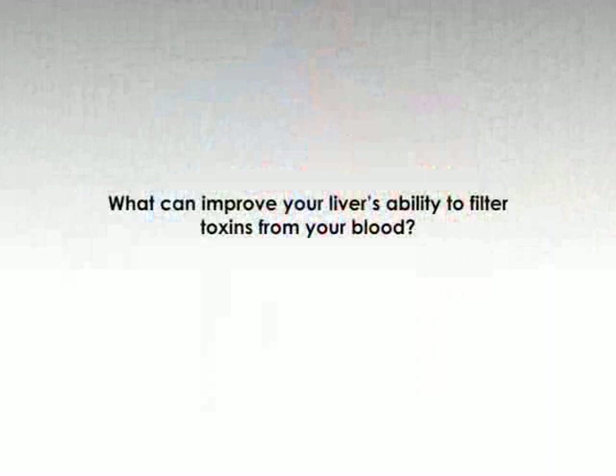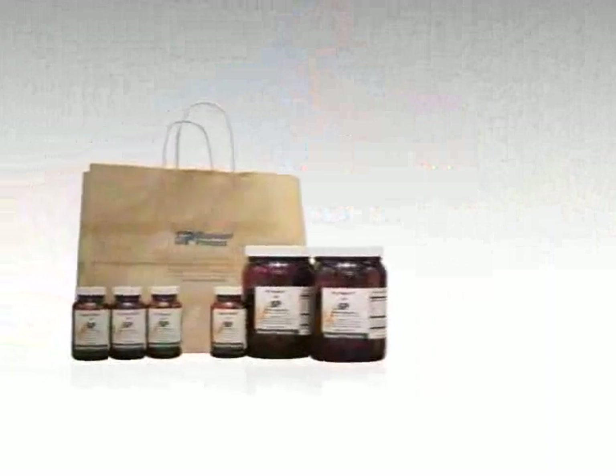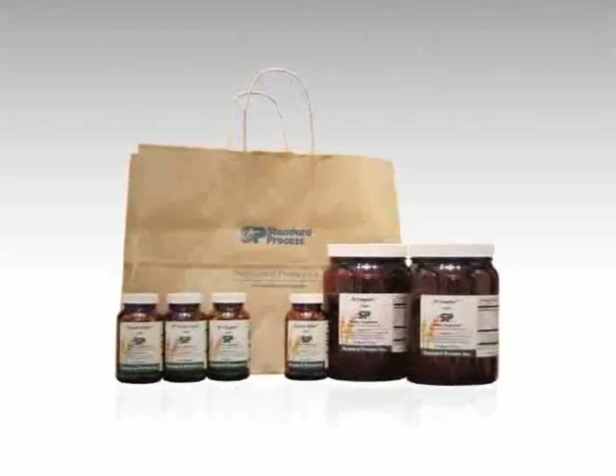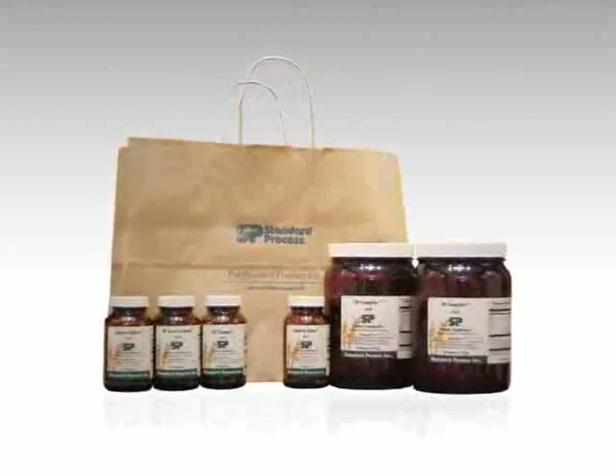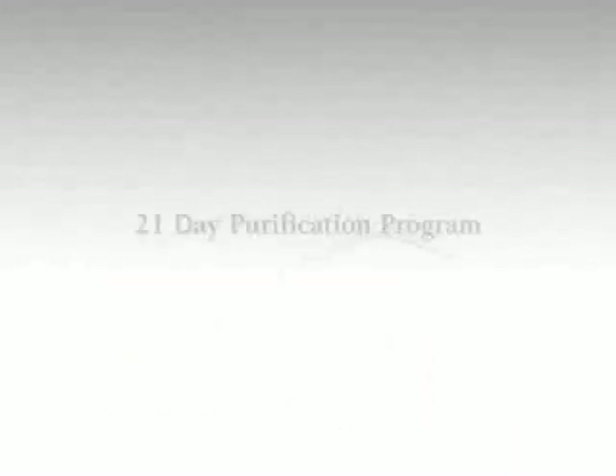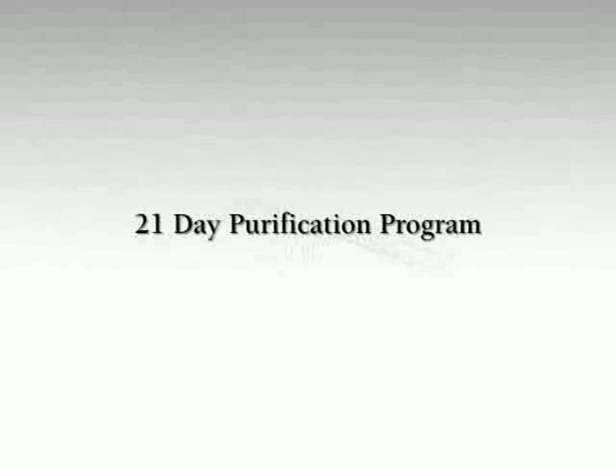What helps to change the oil filter — to help this liver filter better? Well, the whole food products included in the 21-day purification program by Standard Process and the dietary choices you are now going to make. It's time — let's begin your 21-day purification program.